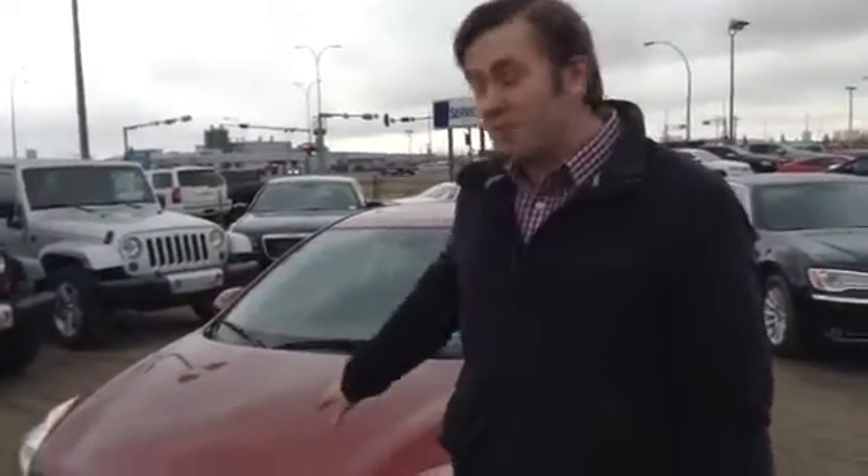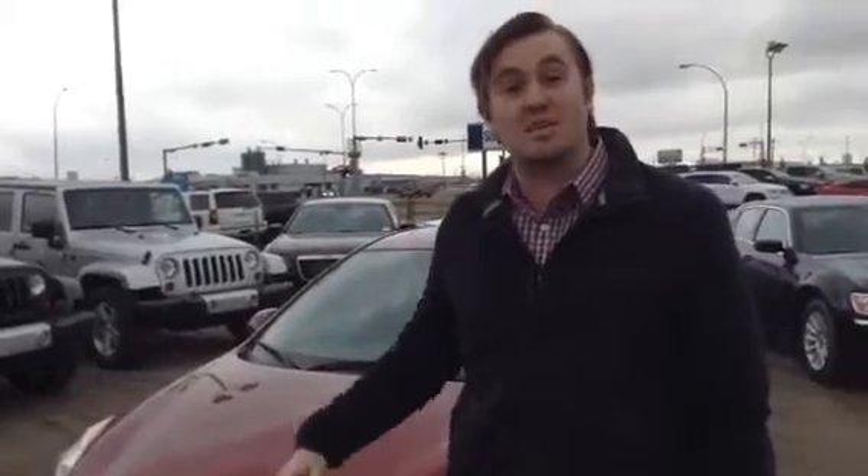Hey Les, it's Cody Bogner here at LA Mazda. I just wanted to show you this 2011 Mazda 3 Sport that I have.